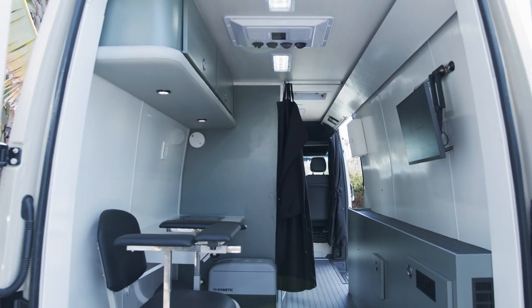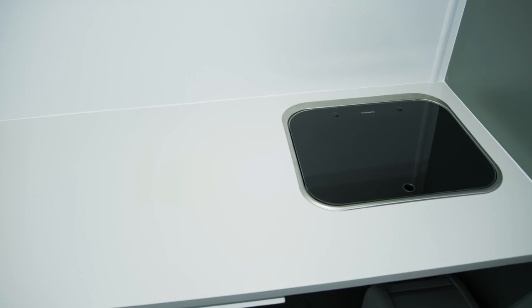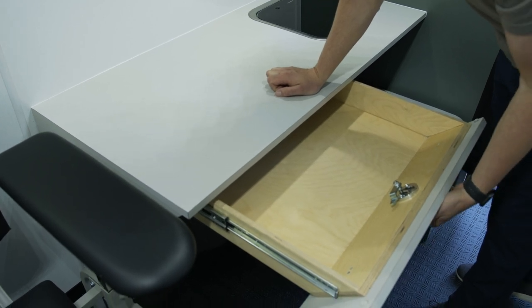You can Zoom call, Skype, talk to other doctors, bring in other professionals — it's an all-in-one, very connected doctor's office where you can get a lot done. In the working space where the operator interfaces with the client, we have a storage drawer for office supplies and whatever else you need.